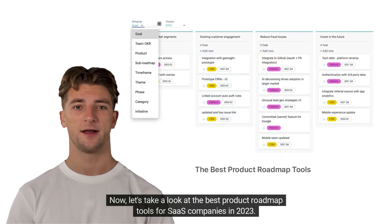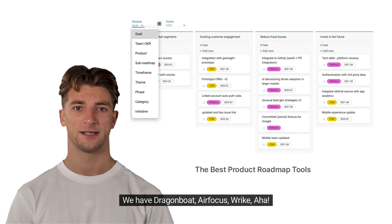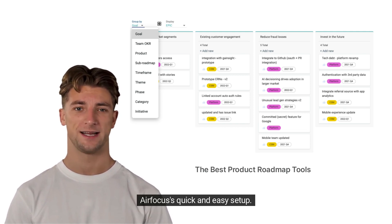Now, let's take a look at the best product roadmap tools for SaaS companies in 2023. We have Dragonboat, Airfocus, Aha!, Productboard, Roadmonk, Productplan, Trello, and Portfolio. Each of these tools has its unique strengths, like Dragonboat's focus on outcome-based roadmapping or Airfocus's quick and easy setup.